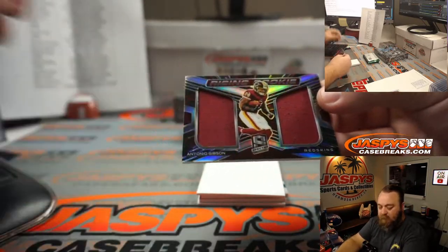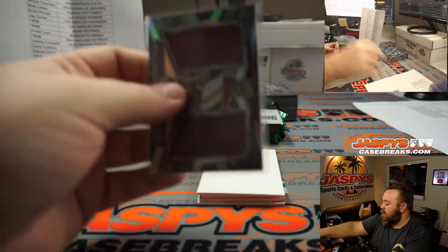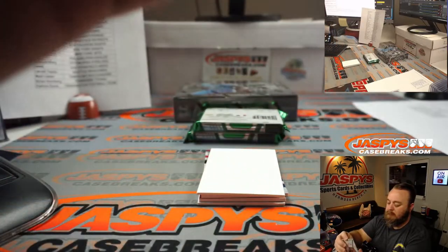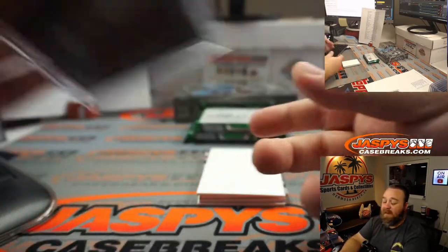Dual relic Antonio Gibson. Washington, Patrick Davis again. 75 out of 99 on that.